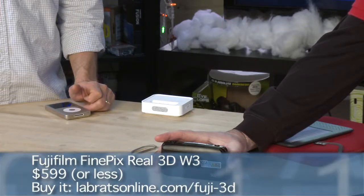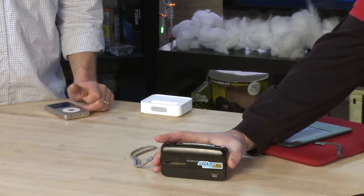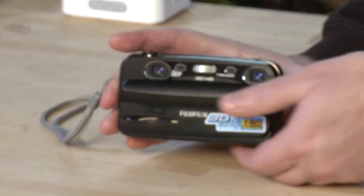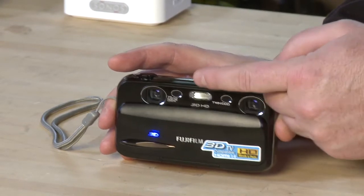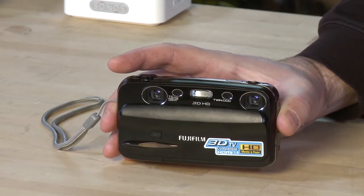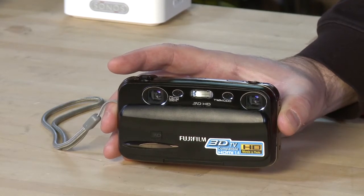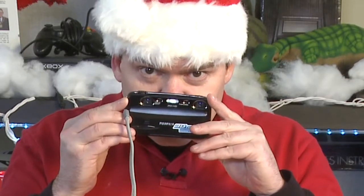This is the Fujifilm Real 3D W3. It's a digital camera — 10 megapixels, takes movies and stills. But the cool thing is it also takes 3D pictures. It has two lenses — lens number one, lens number two — just like you have two eyes. When you take the picture it captures a slightly offset image with each lens and combines them for a 3D image. The lenses are about the same distance apart as human eyes.